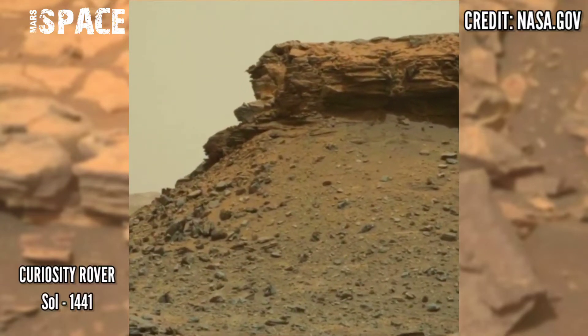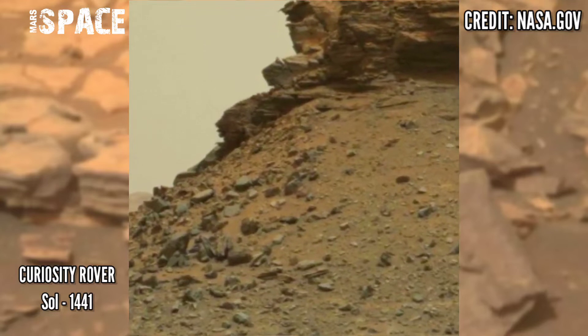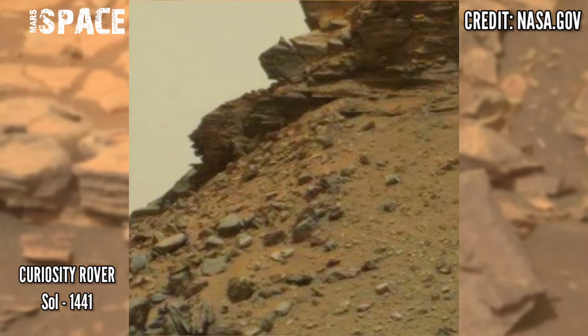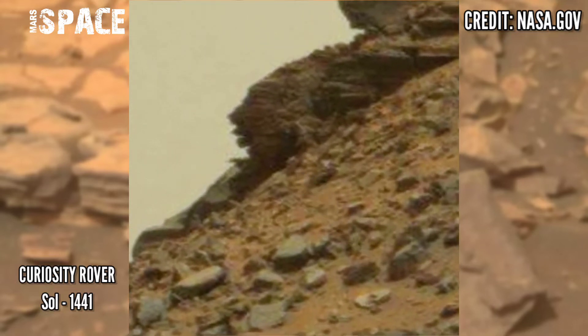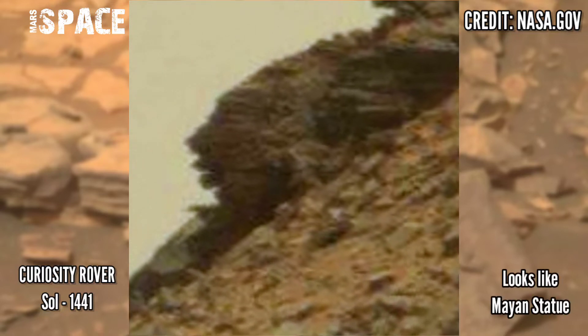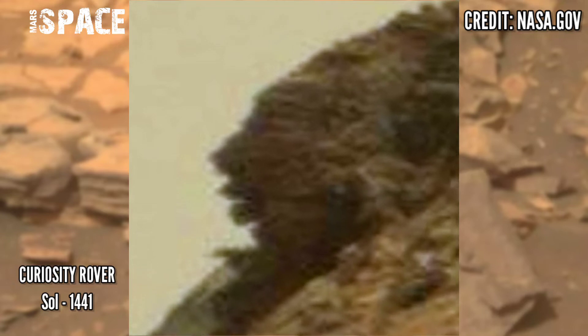NASA's Curiosity acquired this image on the Martian surface on Sol 1441 of its mission, and in front of it a mysterious anomaly was found. Watch this in close-up — the shape looks like a Mayan statue. You can see a face with clear eyes, nose, and lips.